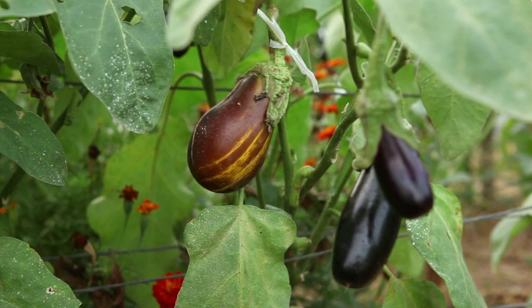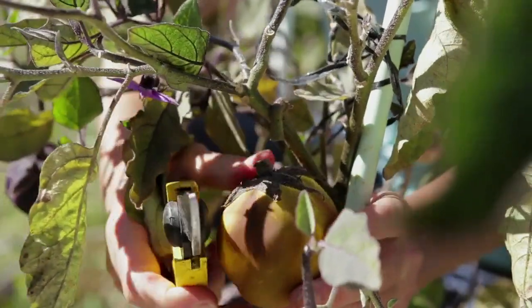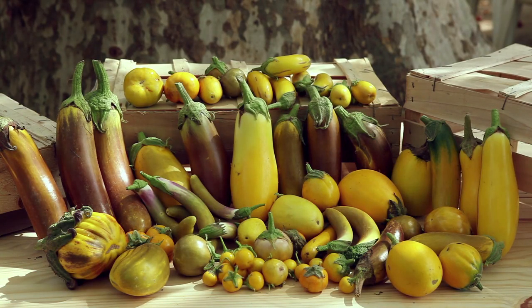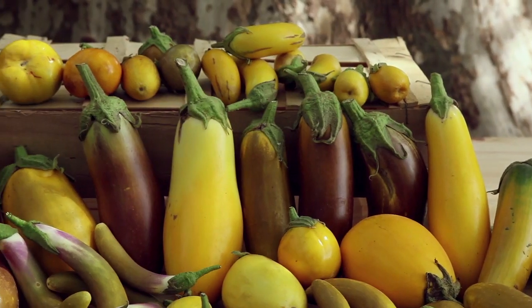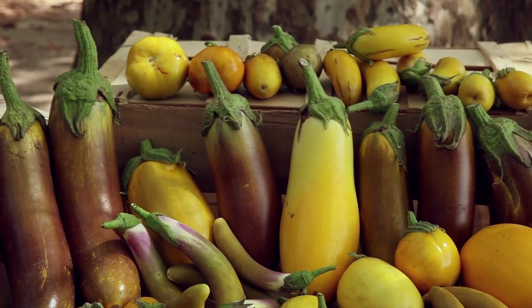At complete maturity, the fruits become soft and they change colour. White aubergines become yellow, purple ones become brown. If the fruits have not had the time to fully mature on the plant, they can be left to mature in wooden boxes in a warm and dry place.